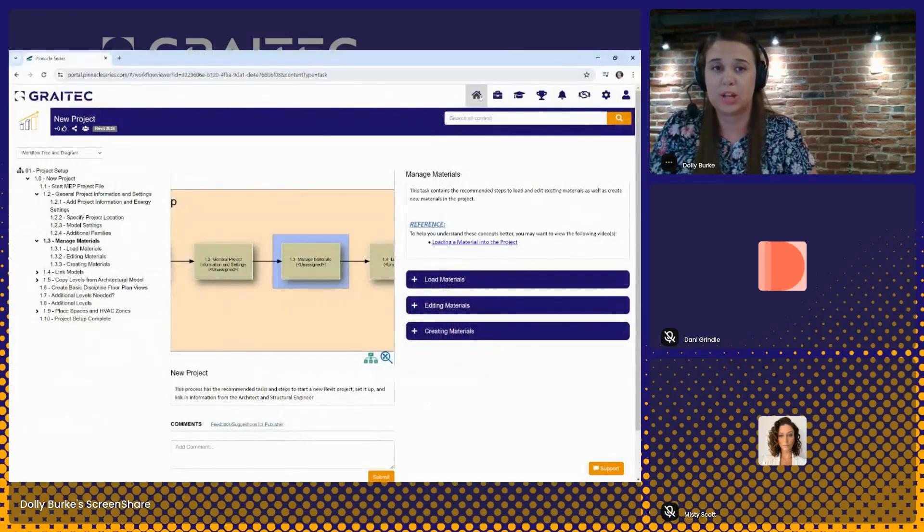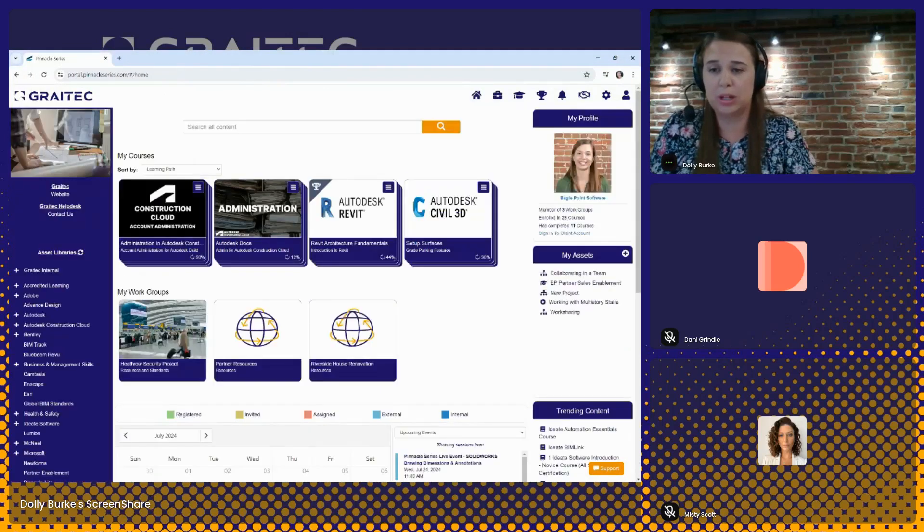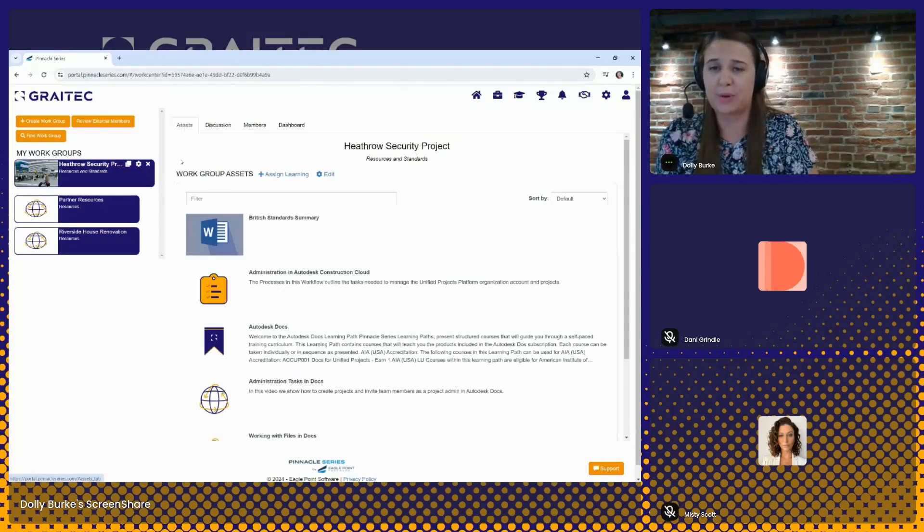My Workgroups is a way to pull together the right group of content for the right group of users. When a user logs in, they will only see the workgroups they are a part of — seeing what's relevant to them. Workgroups could be created for teams, disciplines, project teams, or maybe a group of new users going through onboarding. They can be long-term or short-term groups, however you need to organize some content. When I click into a workgroup, it opens up to the Asset tab where I can see the items that have been pulled together for this group of users — what's relevant to me depending on the project I'm working on.